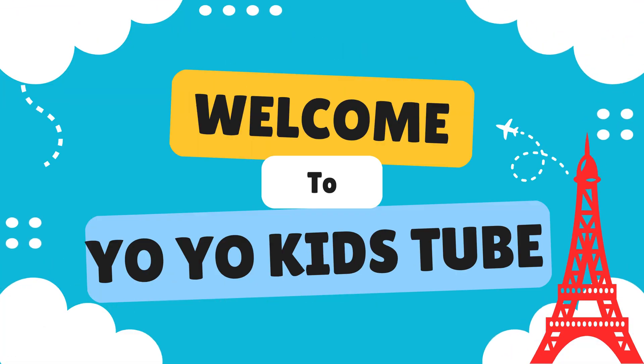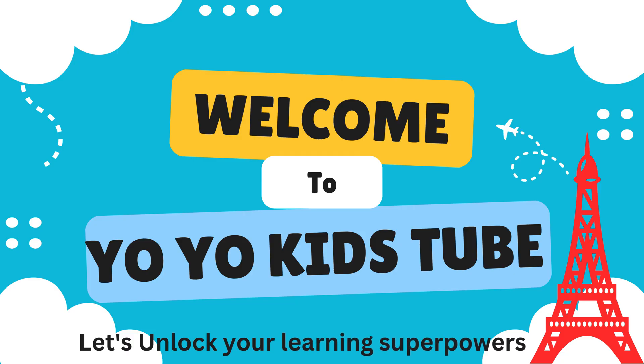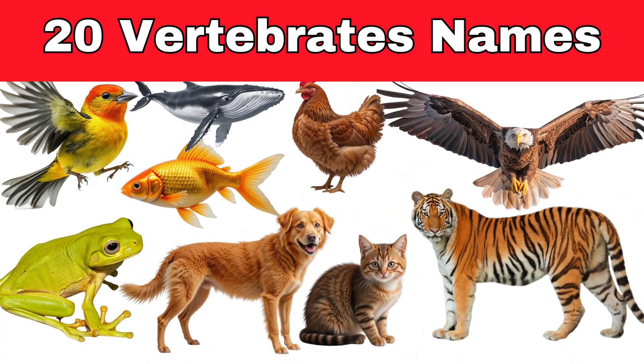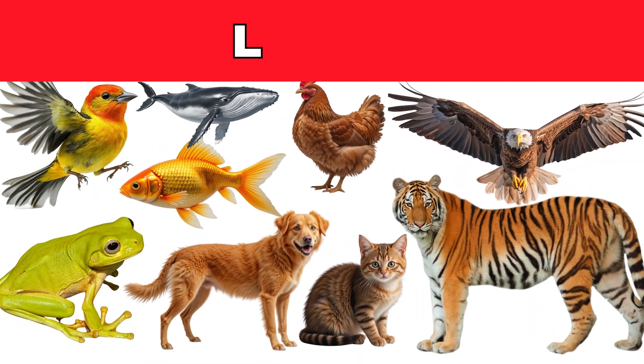Welcome to Yo-Yo Kids 2. Let's unlock your learning superpowers. Let's learn about the names of 20 vertebrates. Are you ready? Let's go.